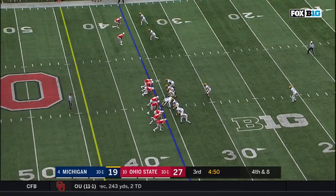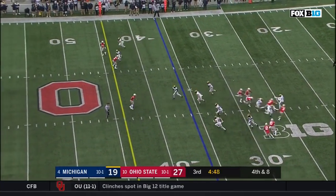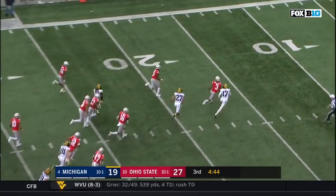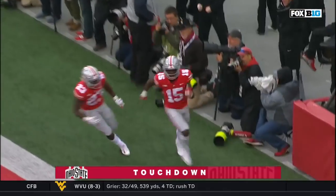Zone 21. K.J. Hill at the 20. And it's blocked! Ohio State got it! Blocked out of the air! Towards the end zone! Touchdown, Buckeyes!